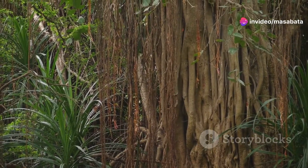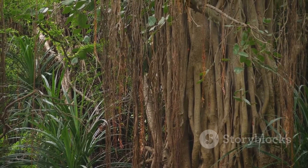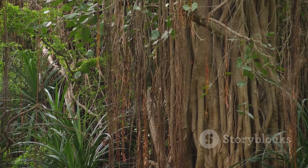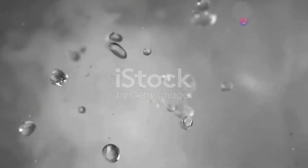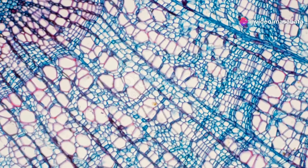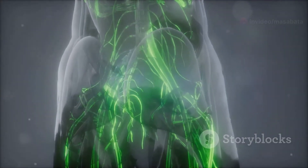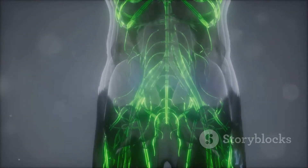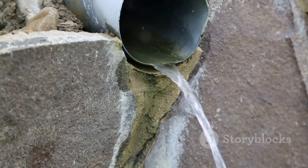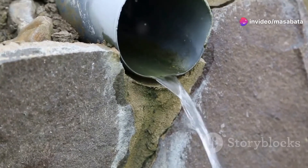This upward journey is facilitated by a phenomenal process called transpiration. As water evaporates from the leaves through tiny openings called stomata, it pulls more water up through the xylem. This movement relies on the cohesive and adhesive properties of water — cohesion keeps the water molecules tightly bound together, while adhesion helps them stick to the walls of the xylem vessels — together enabling water to travel upwards against gravity, further aided by capillary action.